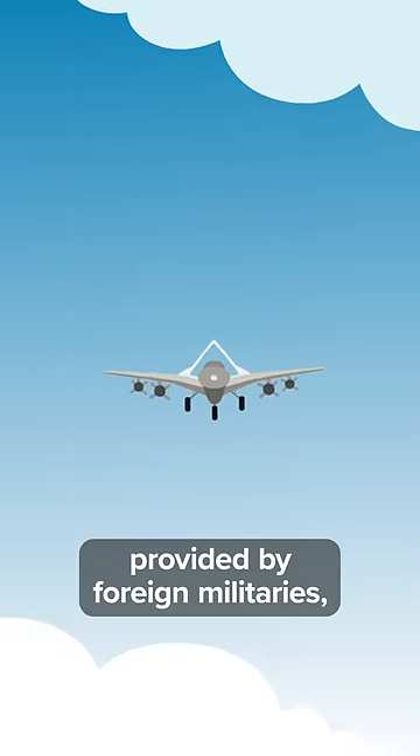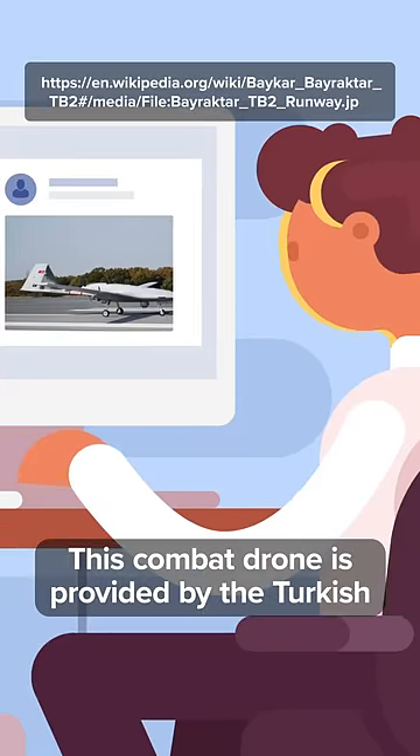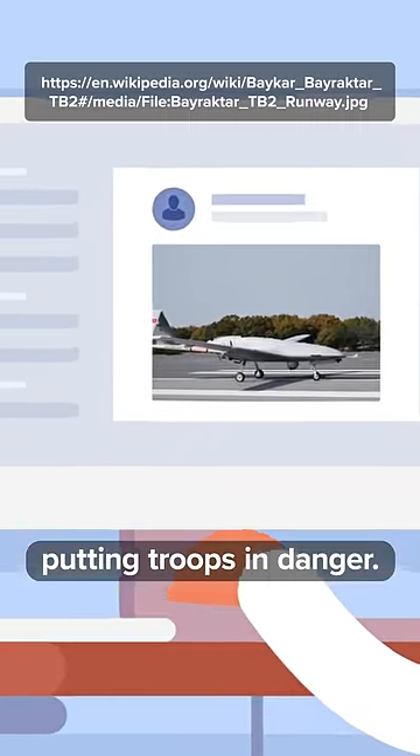Ukraine is turning the tide with many weapons provided by foreign militaries, including the Bayraktar TB2. This combat drone is provided by the Turkish military and is incredibly effective at sniping Russian military forces without putting troops in danger.